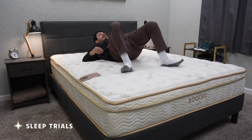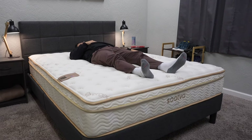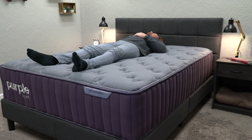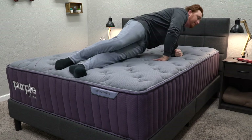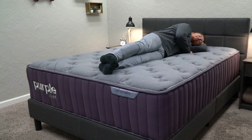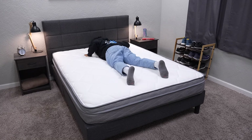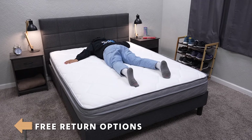White glove delivery can be a really great option, especially if it's free — particularly if you live in a hard-to-reach place, a high rise, or if you're a bit older and can't move a whole mattress by yourself. Most beds are going to have some sort of sleep trial, ranging anywhere from 30 nights to — the longest we've seen — 18 months. Most are right between 100 nights to one year. Once the mattress is in your possession, you test it in the comfort of your own home with your own sheets and pillow. Most brands offer free returns, but some are starting to add a return fee, so just know that.